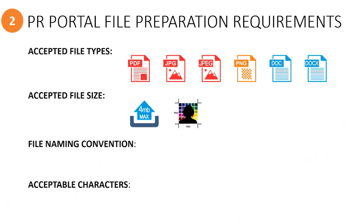For example, when uploading images, the smallest resolution size should be 420 by 540 pixels. For file naming,